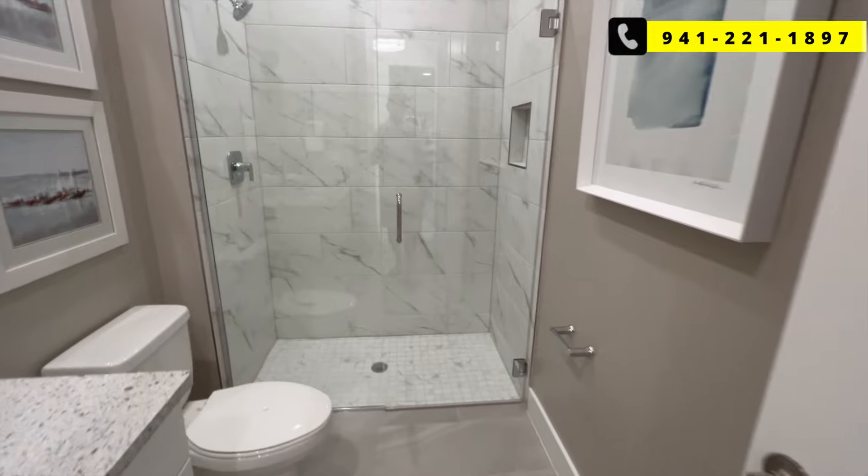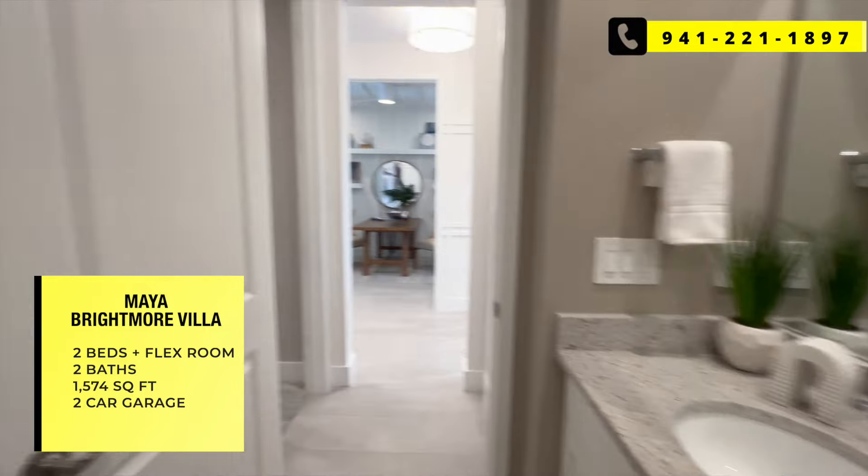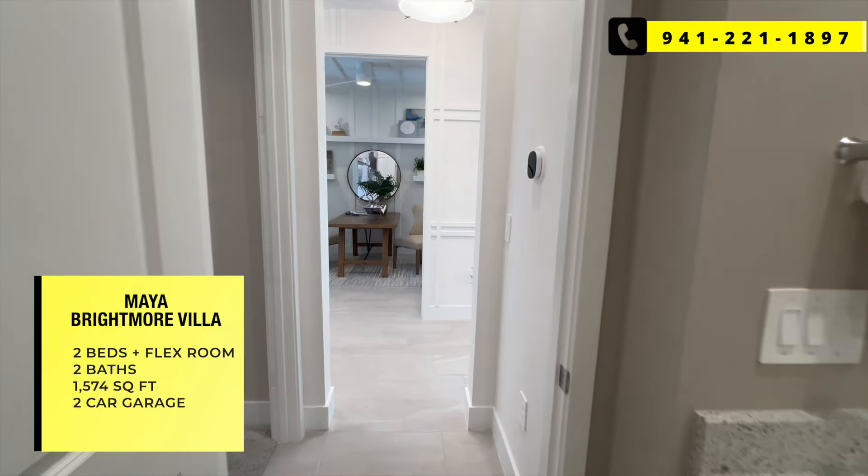Even though we say a smaller home with a villa, you still have a 1,500 square foot home — smaller than your typical homes, but we have seen homes that size and even smaller. This is a two bed plus flex room, two bath, two car garage home — 1,574 square feet.